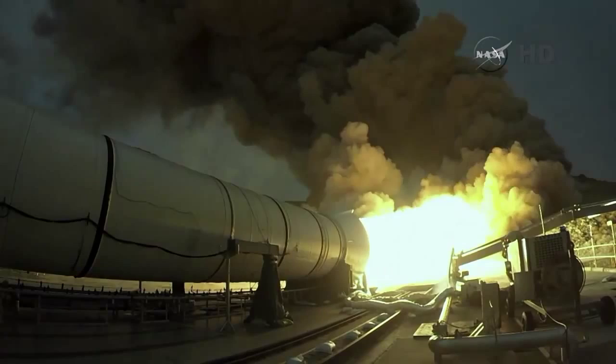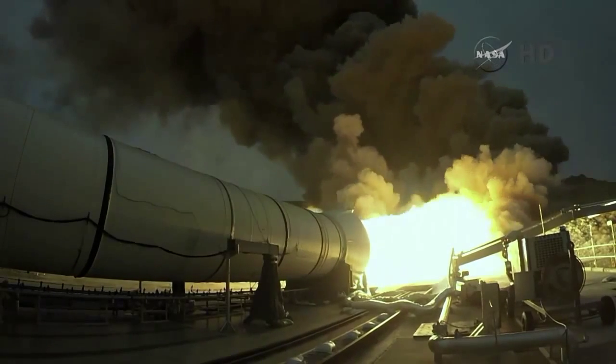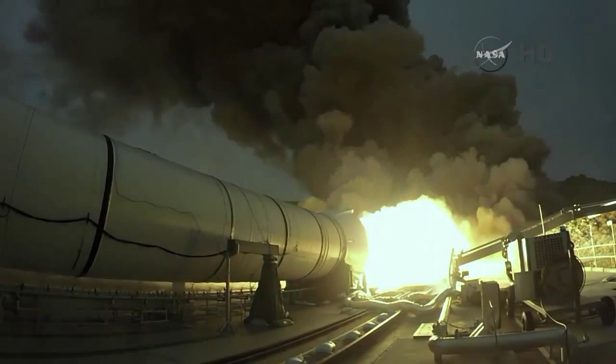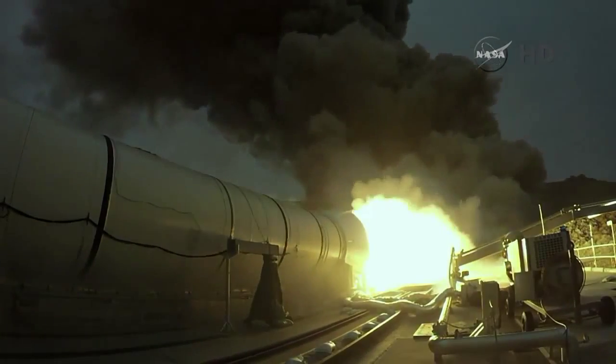Plus 110. Activate forward deluge. Forward deluge activated. T plus 120.